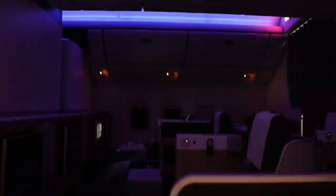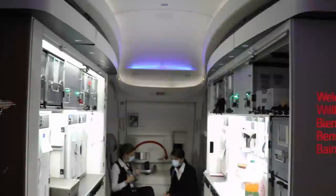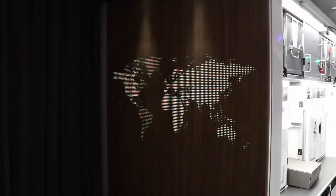Another job well done by Swiss. After the dinner service, the cabin lights were dimmed so that passengers could get some rest. The galley on Swiss's 777 is absolutely stunning. I really like the Swiss welcome sign, as well as the beautifully lit world map. The map is actually made entirely out of Swiss crosses.